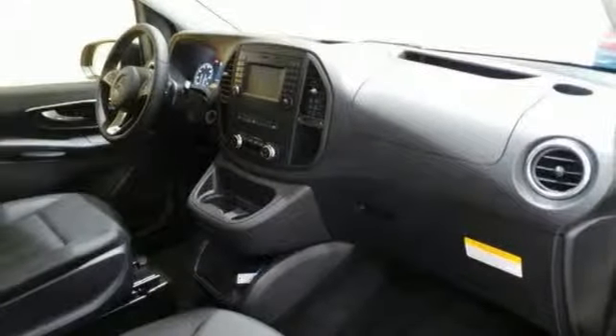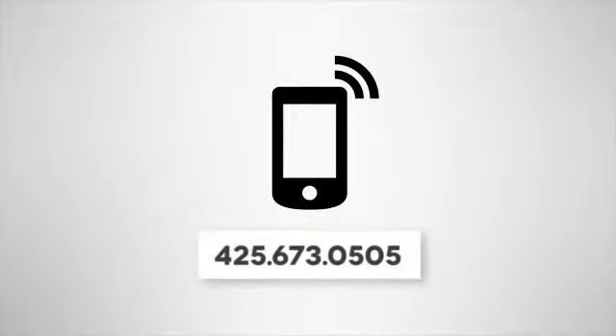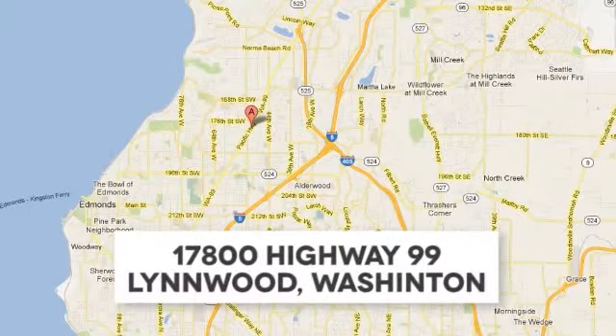Come on out and see it today and take it for a test drive — you'll be glad you did. Call us at 425-673-0505, online at MBLynwood.com, or stop in and visit at 17800 Highway 99.